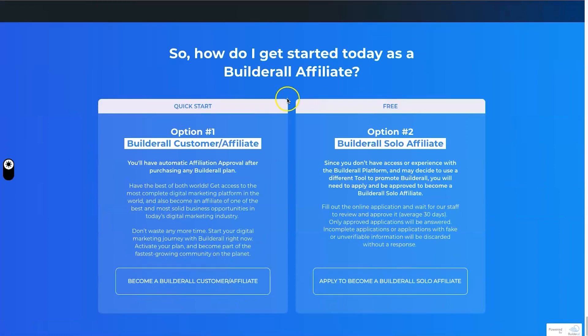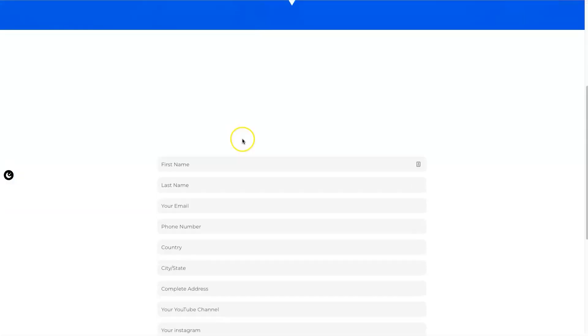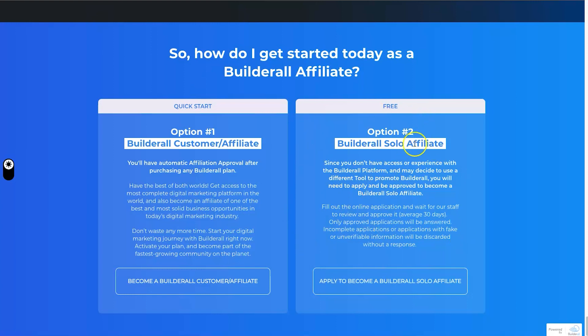On the affiliate page you can either become a Builderall customer affiliate automatically, or apply as a Builderall solo affiliate. However, I should let you know that this solo affiliate option is no longer actually available. I was a solo affiliate for a long time and when I went to check my commissions one month, I no longer had access. Without telling anyone or even removing the page, they removed the solo affiliate option — meaning any commissions or leads generated in that time were lost.